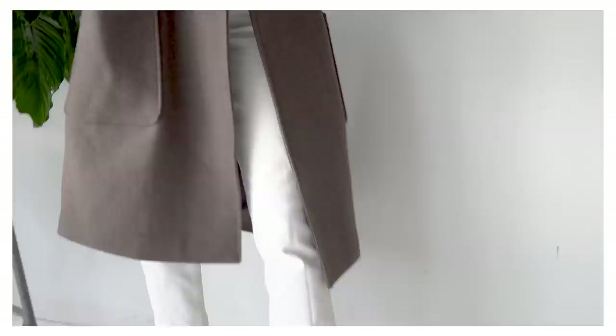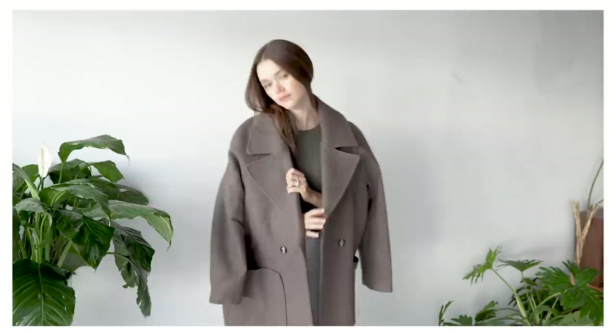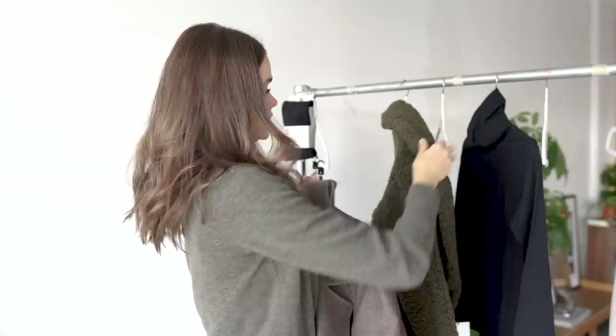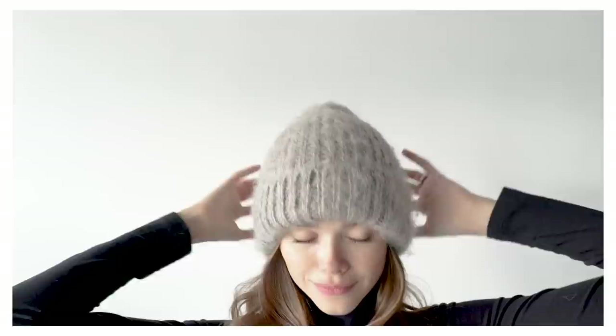I wanted to show you this one in case you're in the market for a more vintage-feeling coat. You can use it as an overcoat — it looks really nice with light colors and works with darker colors too. I also found a hat with a wool-alpaca blend that I love the color of.